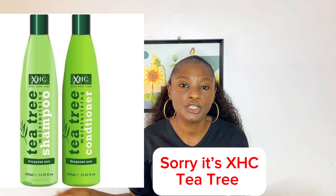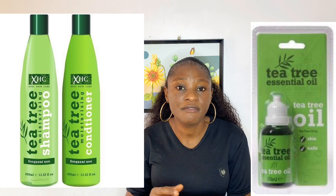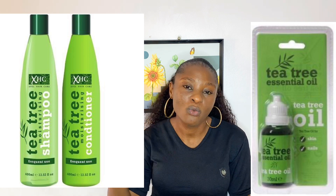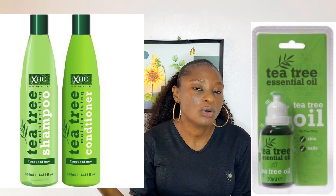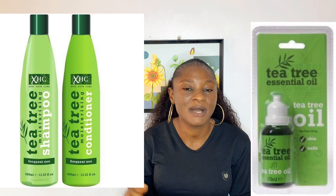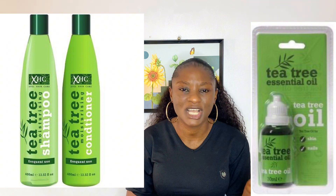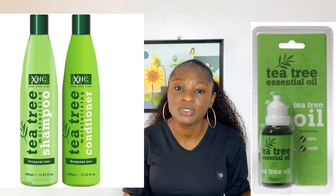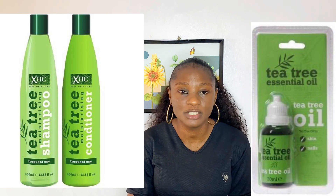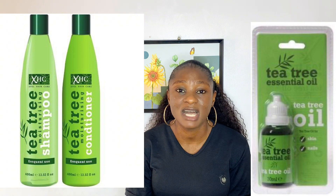This is the SHT Tea Tree product range for anti-dandruff as well. This product is also very good, and I've done a review on the shampoo and conditioner way back — I'll leave the link in the description box. This also helps in minimizing dandruff and itching scalp. I really like this product because it has menthol but it's not too harsh — it's not as strong as the Mega Growth I mentioned. It's a bit mild but still gets the job done.